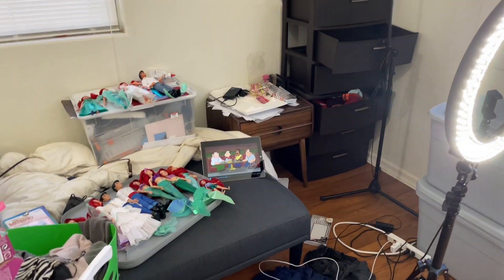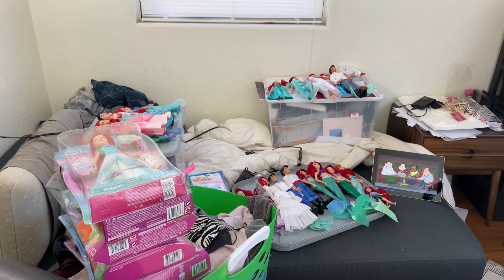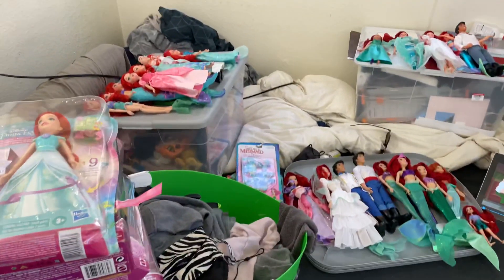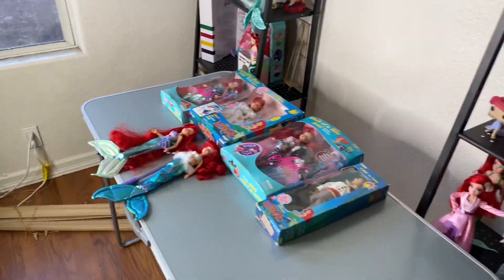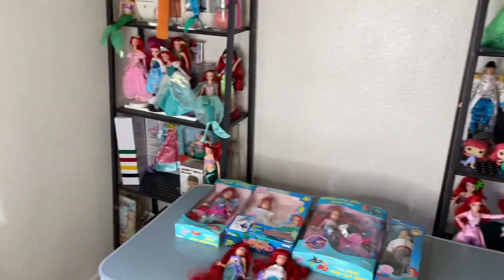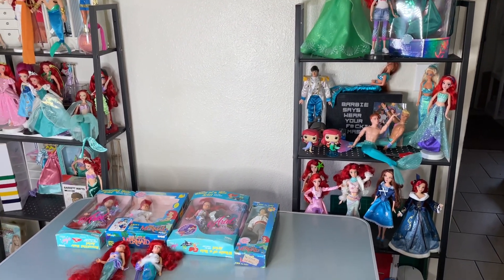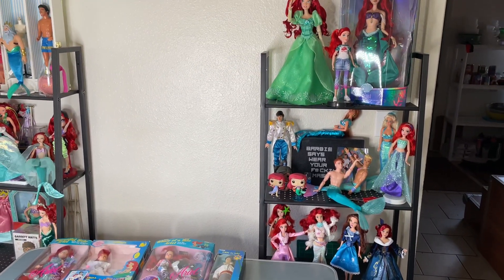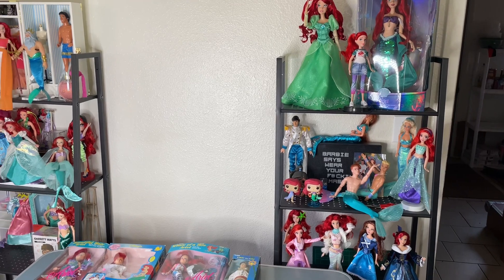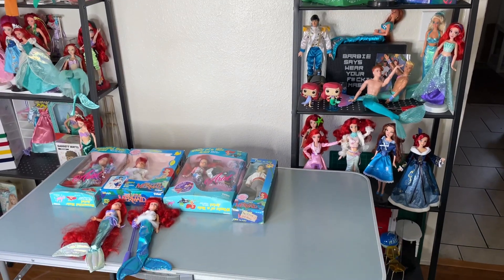Okay guys, we are doing an Ariel collection video for the month. I think these are all my Ariel dolls — I'm not 100% sure, these are just the ones up here with me at college. This will be the first part of a two-part video showing my doll collection. I have some more at my mom's house which I'll probably see during the holidays.